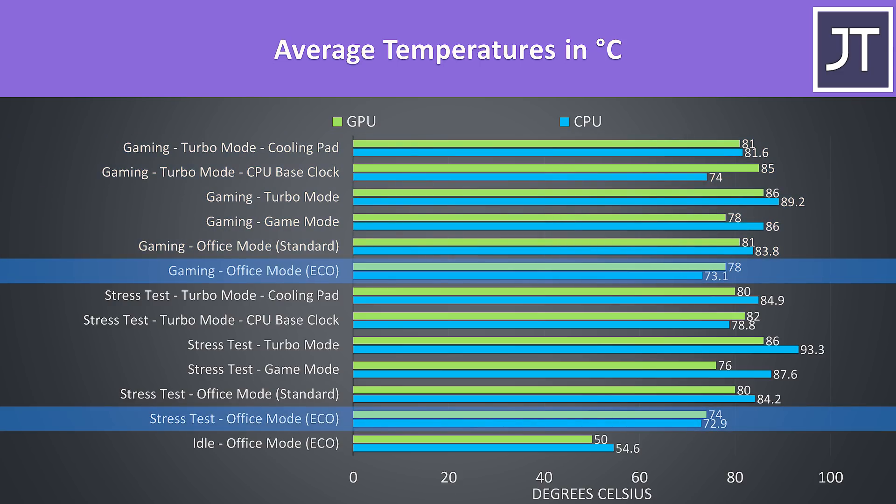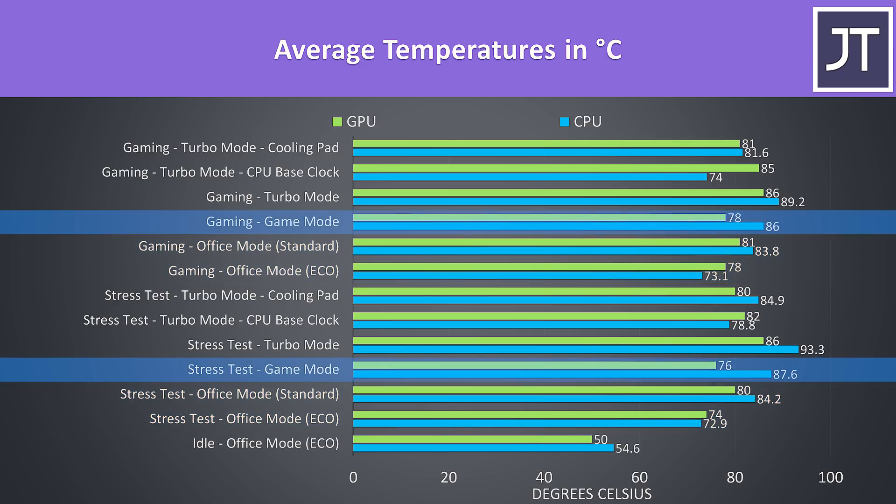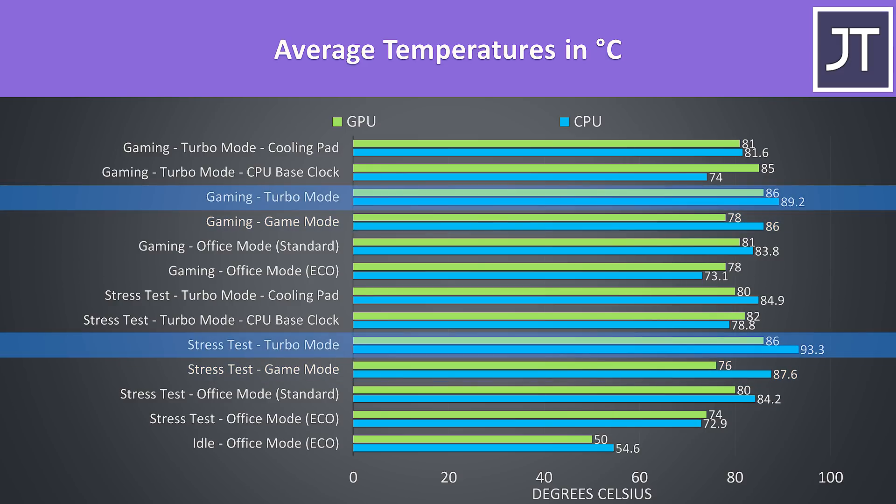Office mode with eco enabled was the coolest. Changing from eco to standard increases the temperatures as fan noise stays the same but power limits increase, so better performance at the expense of more heat, but still not really hot. In game mode the CPU gets hotter due to a further increase to the power limit, but the GPU gets a bit cooler as a result of the increased fan speed. In turbo mode the GPU is actually thermal throttling at 86 degrees Celsius, whether under stress test or while gaming — this is in the electro boost mode.